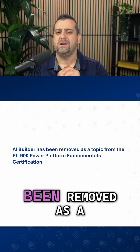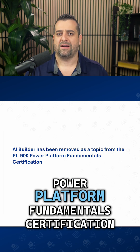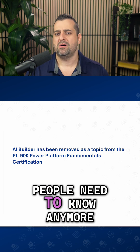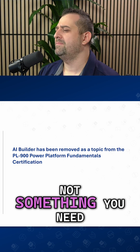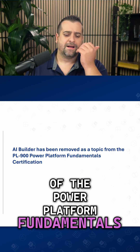the AI Builder has been removed as a topic from the PL-900 Power Platform Fundamentals Certification. It's not something that people need to know anymore to get PL-900 certified. Microsoft said this is not something you need to know as part of the Power Platform Fundamentals.